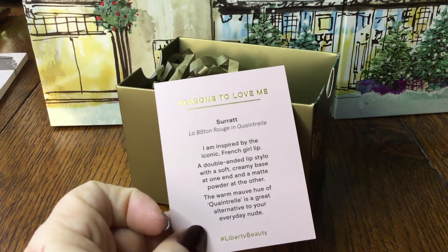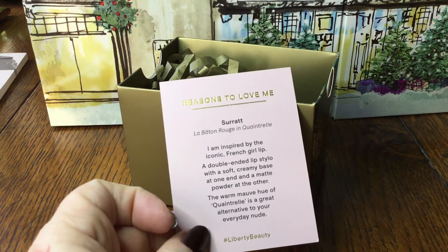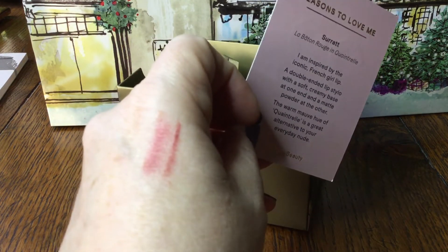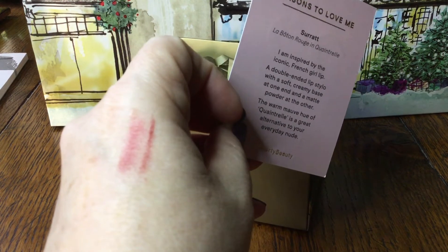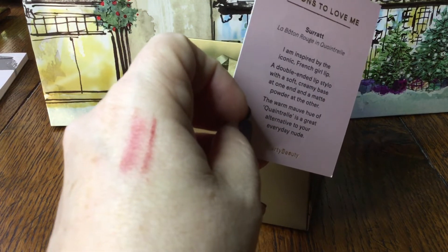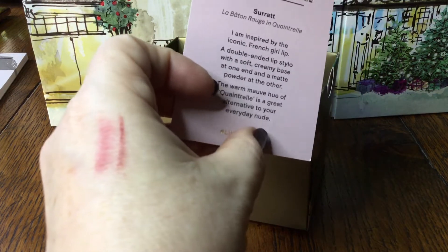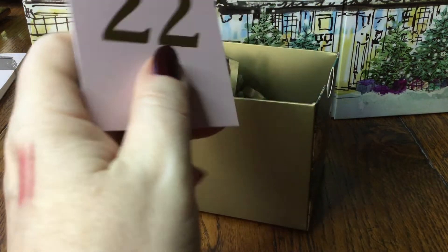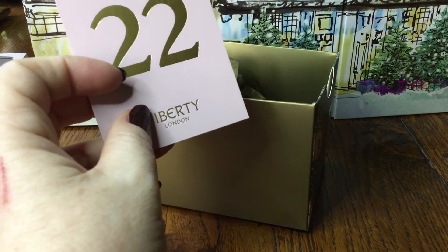The warm mauve hue — that's what they're calling it — of Cointrel is a great alternative to your every-day nude. I would say it's an alternative to nude; it's the nineties neutral rather than necessarily the French girl look. But maybe we all have our own ideas of what's typically French, don't we? And often nothing to do with the reality.